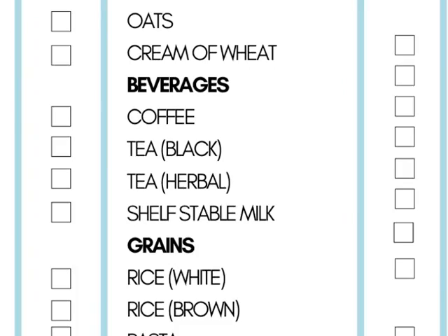Beverages: you've got to have some coffee and some herbal teas. Herbal teas have some medicinal value, so I always keep a variety of herbs and herbal teas on hand, along with some traditional black tea. For shelf-stable milk, for me that's plant-based milk, but if you drink dairy products, make sure you have something on hand that is shelf-stable.